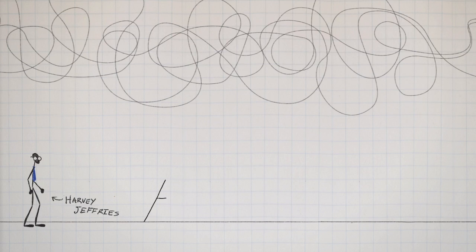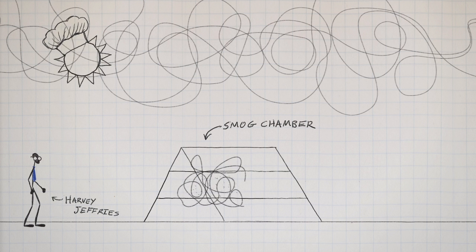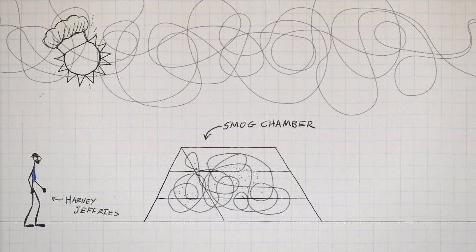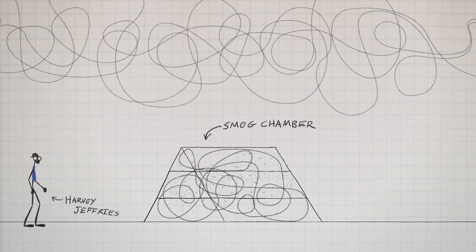Jeffreys knew that if he wanted an accurate test, the trick would be to cook his pollution too. So he built a smog chamber on the roof of his building. He could fill it with exhaust, let it bake in the sun all day, and then he'd have some honest-to-goodness pollution to test. But Jeffreys still had a problem: to really mimic real life, he needed to expose lung cells to pollution in air, not in liquid like those other tests.